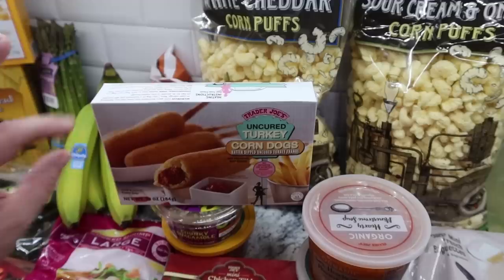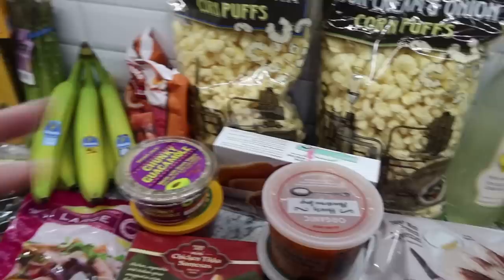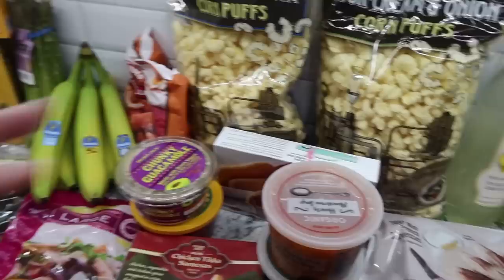The kids like the turkey corn dogs so I picked those up. The batter is semi-sweet - it almost tastes like it has a little bit of honey in it - so they're really yummy.